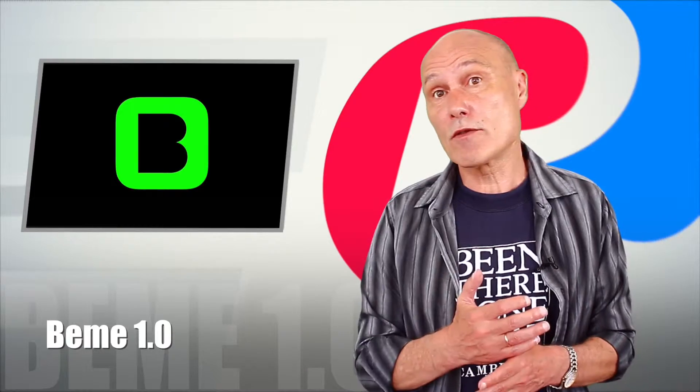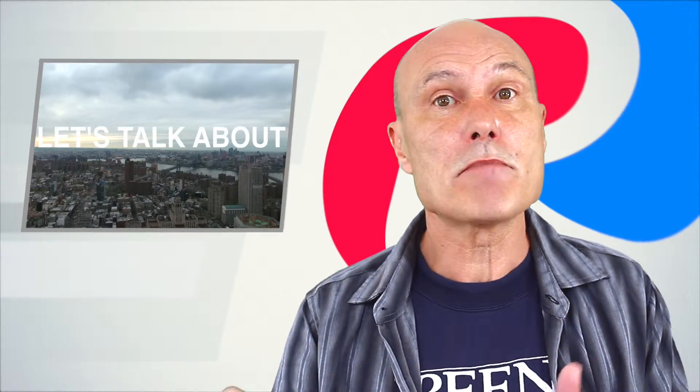Our next product is Beam 1.0. Personally, I think that the idea of this app is awesome. It is something that makes you see the world through your own eyes, instead of through the camera on your phone.